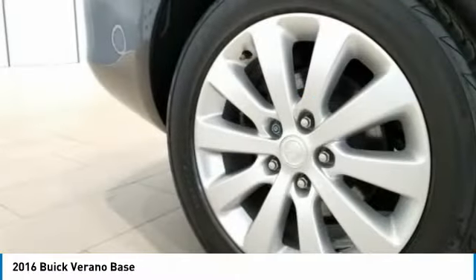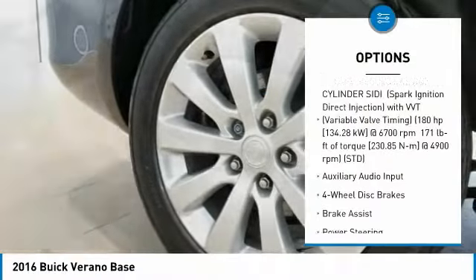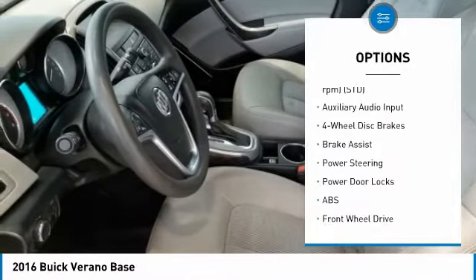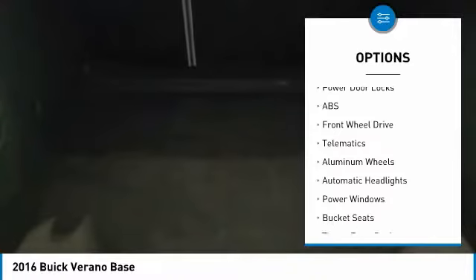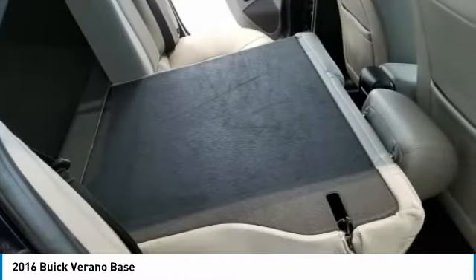Here are some of this vehicle's great options: steering wheel audio controls, anti-lock braking system, traction control, driver airbag, power steering, cruise control, four-wheel disc brakes, floor mats, aluminum wheels, and FWD.